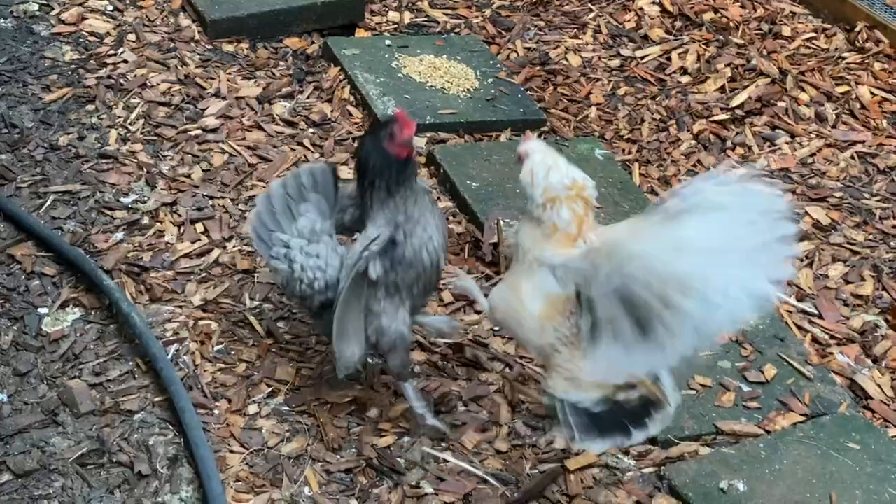If you notice one chicken chasing others and pulling feathers and just being a real pain, it's a pecking order problem where one chicken has decided to go overboard asserting dominance. Even though the pecking order is natural, at the point they're harming other chickens you really should step in. I have a video about that which I'll post in the description — there's a process you can follow to hopefully alleviate that problem.